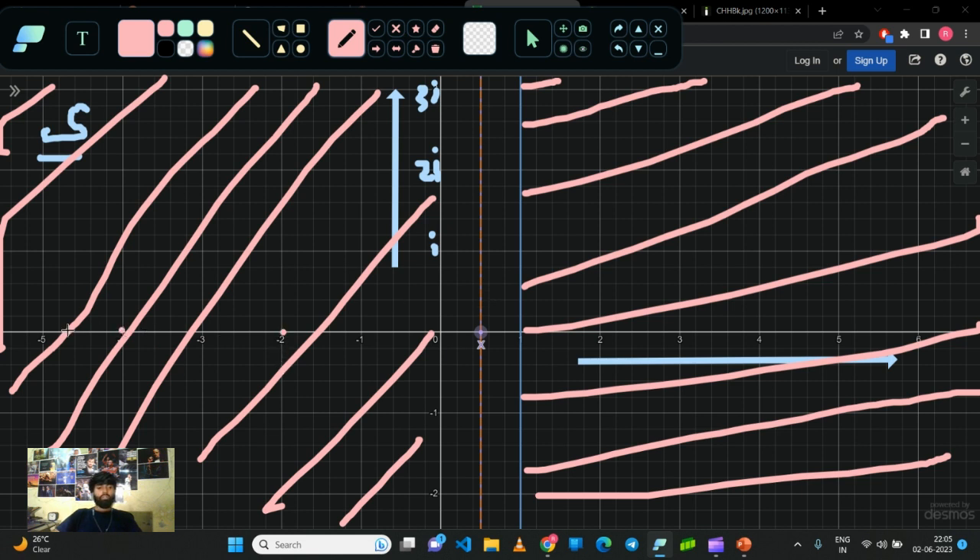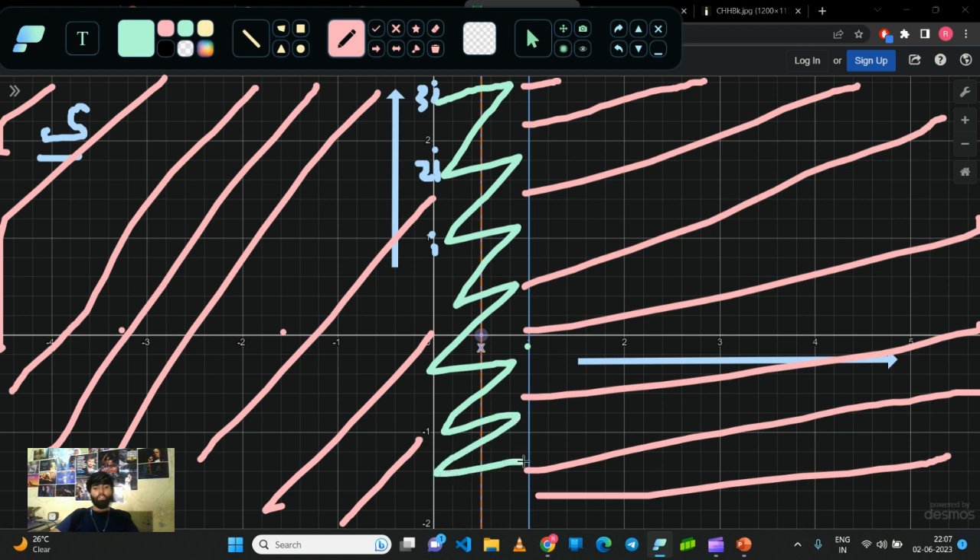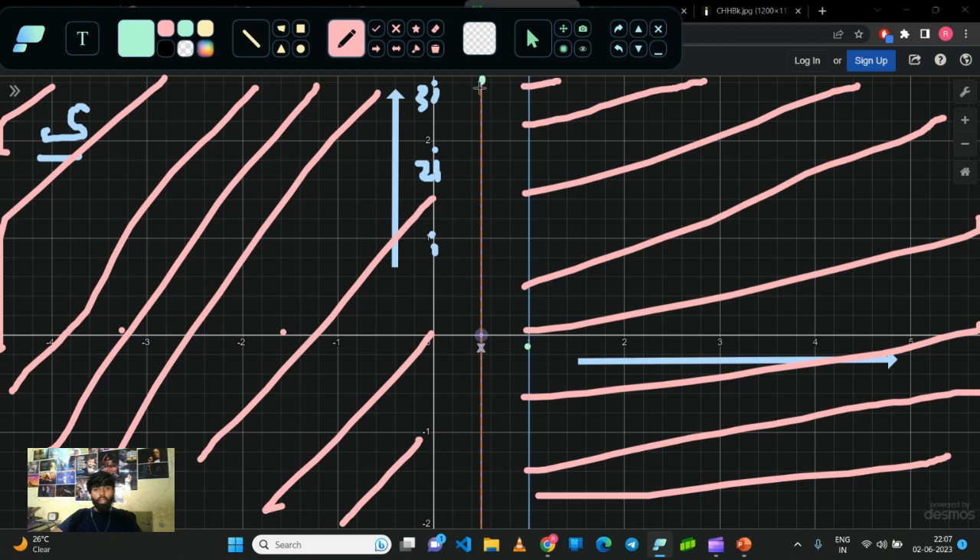The trivial zeros — minus two, minus four, minus six — appear on the left side. The critical line is right here, where all numbers are in the form of one-half plus b iota. What Riemann said is: if there exists a zero of the Riemann zeta function in the strip between zero and one, all those zeros must lie on this critical line only. Mathematicians have checked around a trillion values and found no value which doesn't lie on this line — every zero of the Riemann zeta function found so far exists on this critical line.